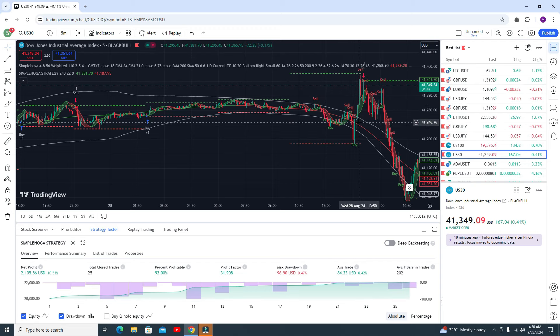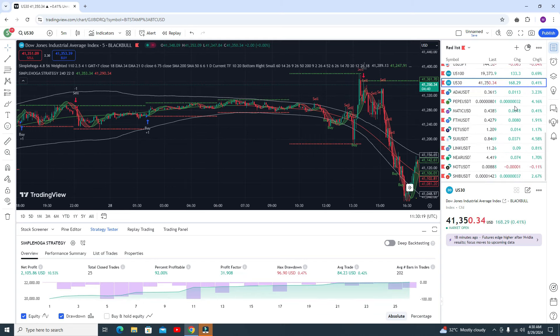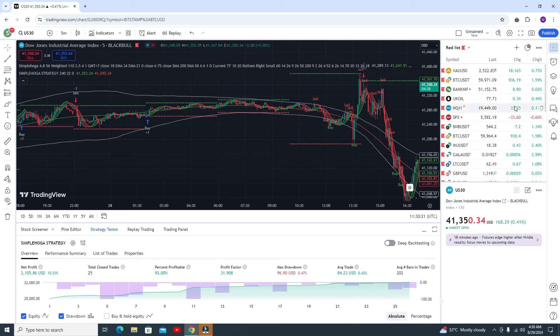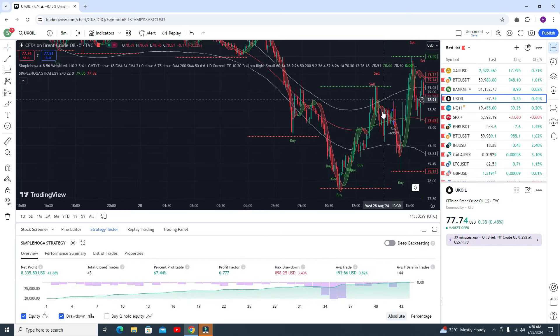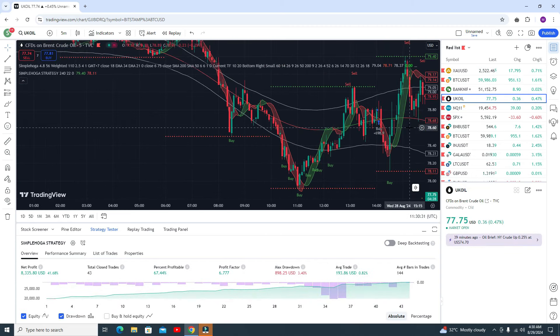You got two profitable trades here. I showed you the right thing and gave all the details using different pairs. It works on all pairs like UK Oil and Bank Nifty — it will work on all pairs.